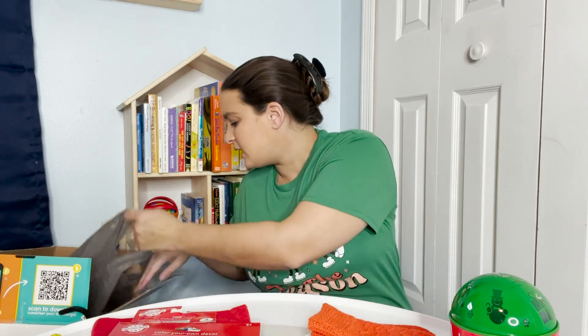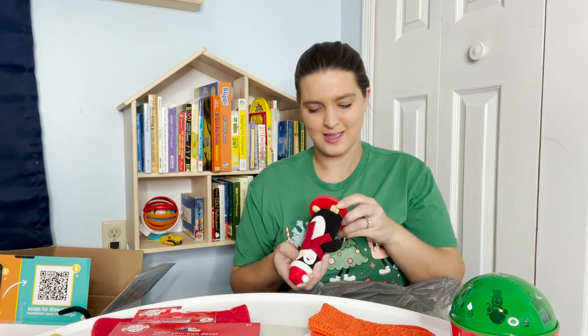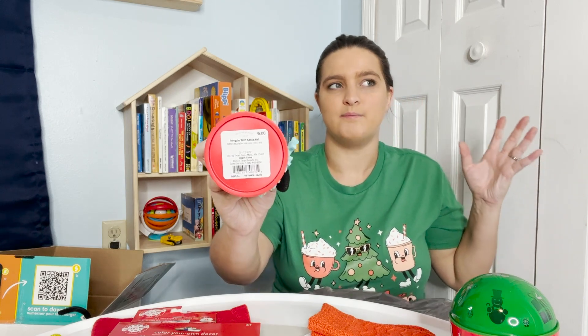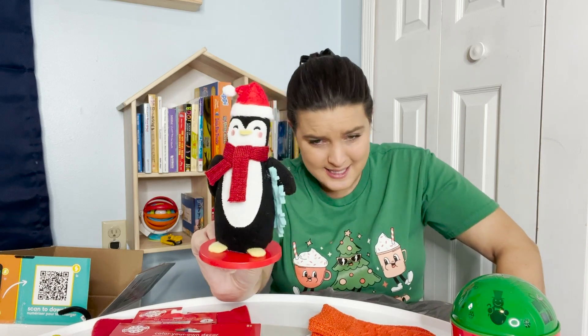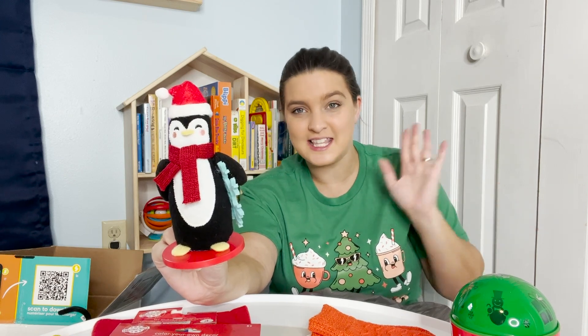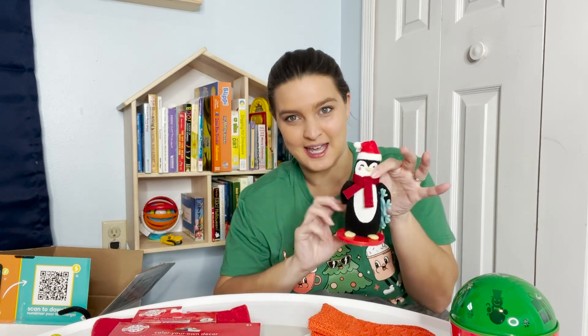And then, oh yeah, this little thing — how much was this? So this is $5 but it was on sale, so it was $3 at Target for whatever reason. When we were going through the Christmas section he loved this. And I was like, you know what, if this is the thing you want to pick out, it's three bucks — I will be okay with that. He just didn't want to give it up.